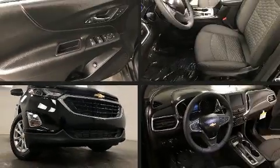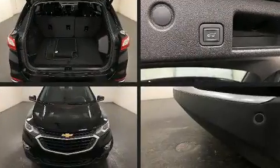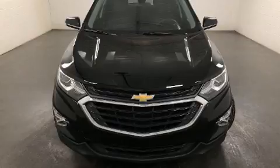Introducing the 2020 Chevrolet Equinox. With less than 10,000 miles on the odometer, this four-door sport utility vehicle prioritizes comfort, safety, and convenience.